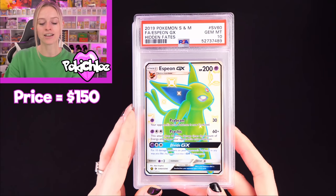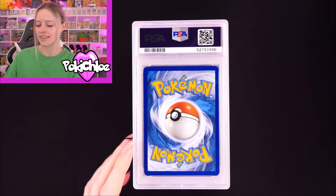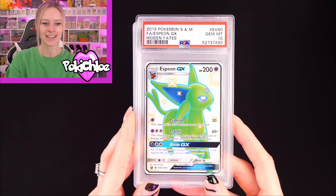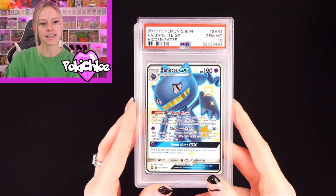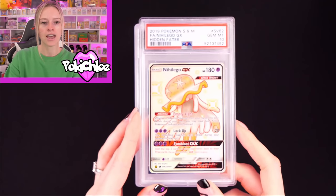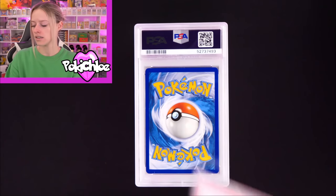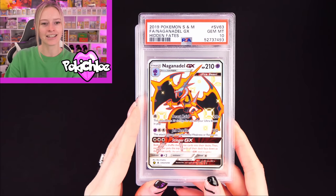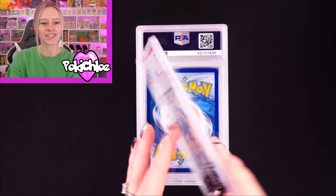Espeon in a 10 — love this card. I just love all of these cards and I'm so glad they're finally back. Espeon again in a 10 — double 10 on the Espeon. Then Burnett in a 10. Lots of 10s on these full arts — very happy with that. Then Nihilego in a 10 — can't say that's one of my favorites. And Naganadel in a 10. Feeling like the full arts are giving us most of the 10s here.